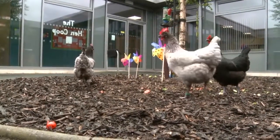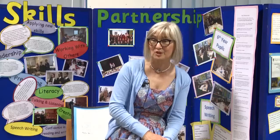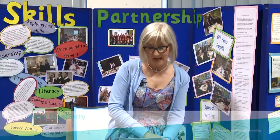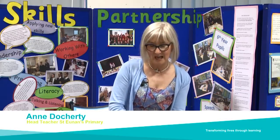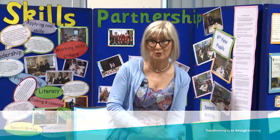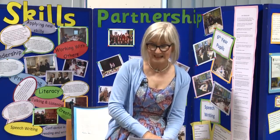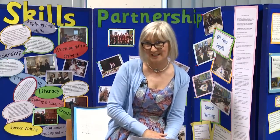Just to set our work in some sort of context, St Eunan's Primary is situated in Clydebank, which is an area of deprivation. If we look at the Scottish Index of Multiple Deprivation, we see that 60% of our children actually live in the lowest two deciles. I do mention this purely to set our work in context — we never use it as an excuse.